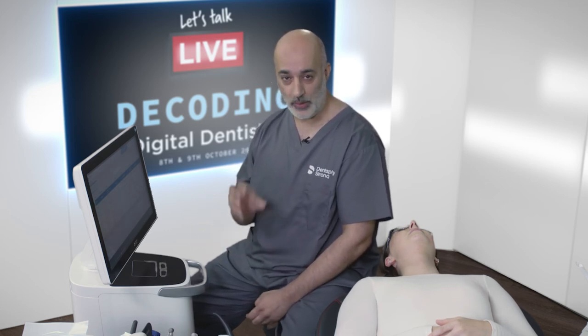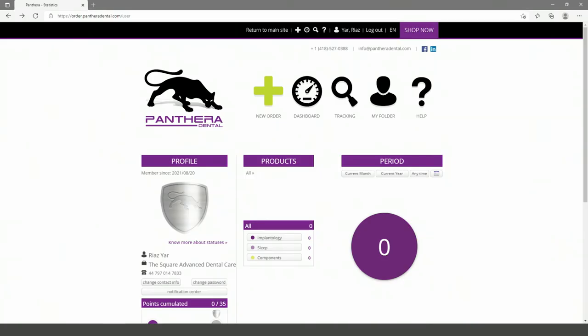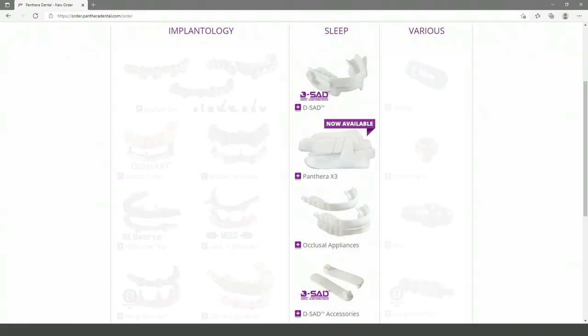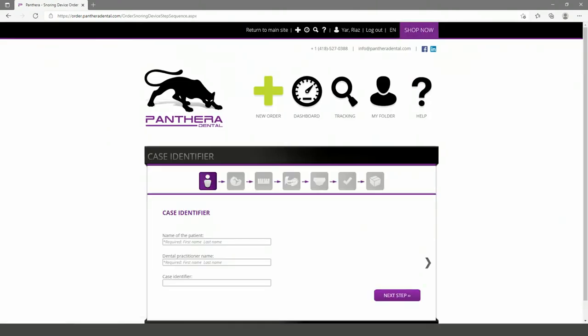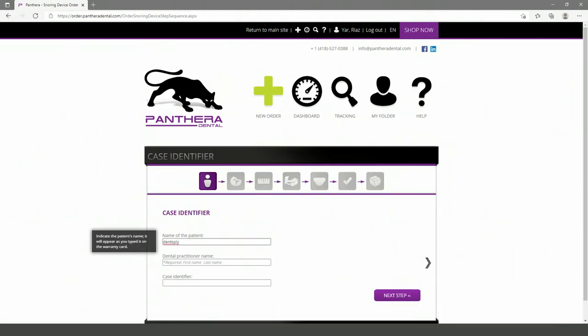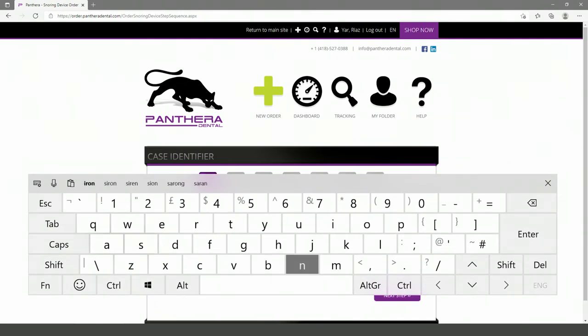Once submitted, it asks you to put your password in again to commission the device. That has now been sent to the Panthera inbox. You then open your Panthera account with your user ID and password — that gives you flexibility to choose and design the device. I've already logged in, so we go to new order — the big yellow cross — and we choose Sleep. You'll see several choices: the DSA device and the Panthera X3.